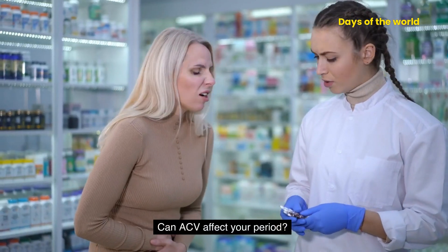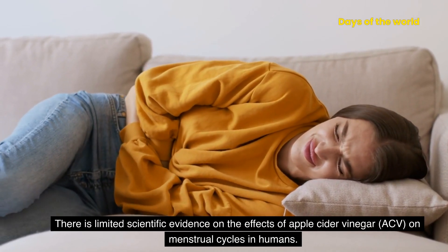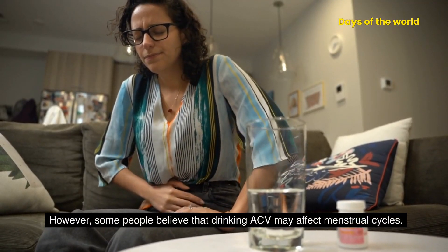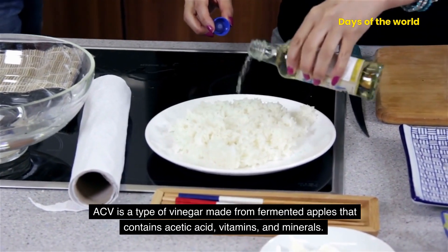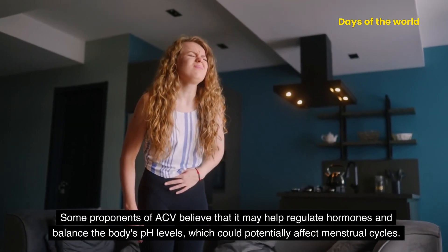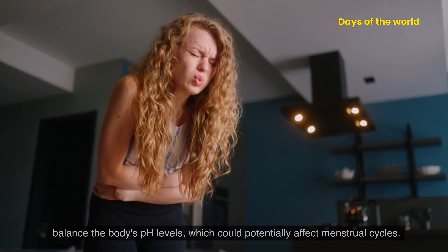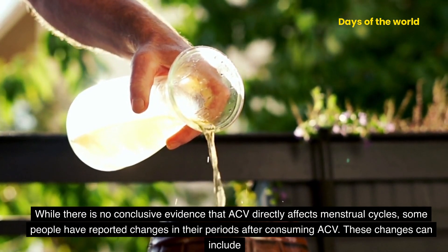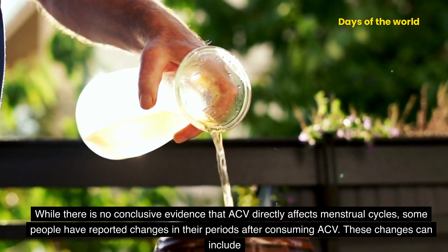Can ACV affect your period? There is limited scientific evidence on the effects of apple cider vinegar on menstrual cycles in humans. However, some people believe that drinking ACV may affect menstrual cycles. ACV contains acetic acid, vitamins, and minerals. Some proponents believe that it may help regulate hormones and balance the body's pH levels, which could potentially affect menstrual cycles. While there is no conclusive evidence that ACV directly affects menstrual cycles, some people have reported changes in their periods after consuming ACV.